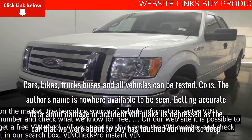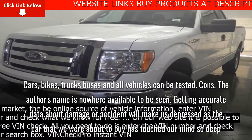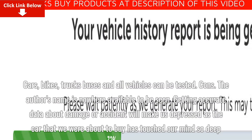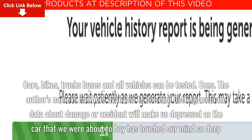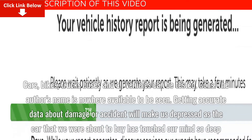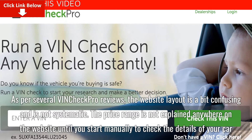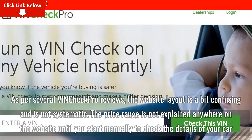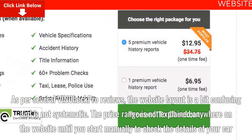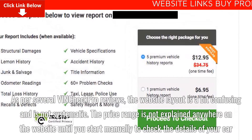Cars, bikes, trucks, buses, and all vehicles can be tested. Cons: the author's name is nowhere available to be seen; getting accurate data about damage or accidents can be disheartening if the car you were about to buy has left a strong impression. As per several VinCheck Pro reviews, the website layout is a bit confusing and not systematic. The price range is not explained anywhere on the website until you start manually checking the details of your car.